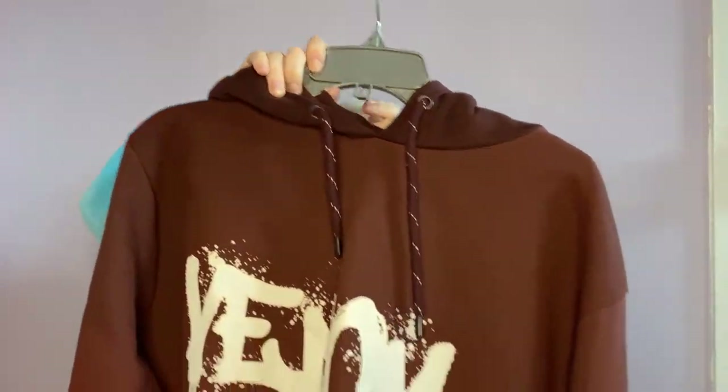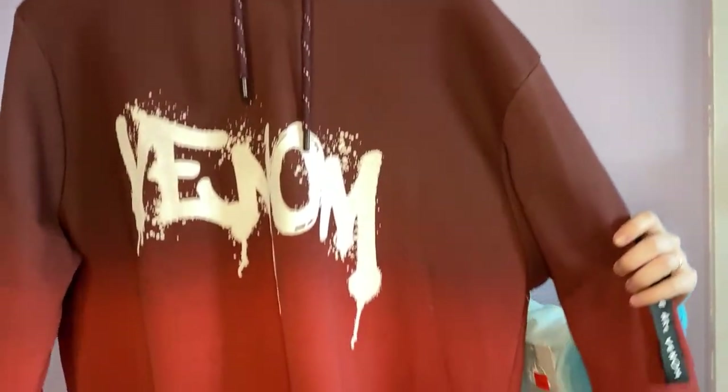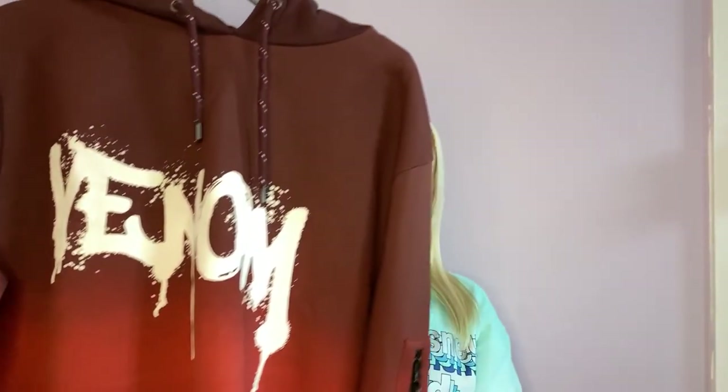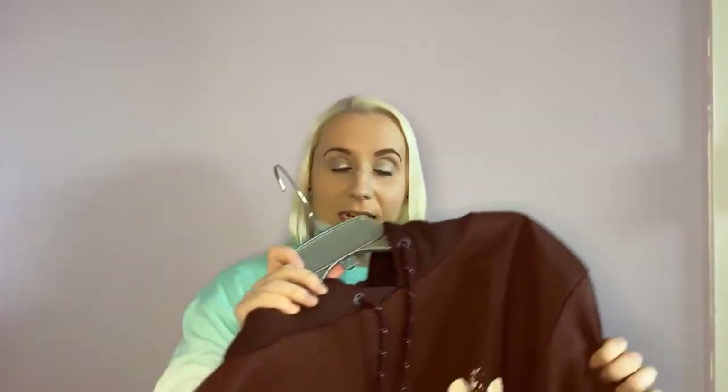My husband bought himself the Venom hoodie. It starts off almost like a brown colour and then kind of ombres down into a red. The original price was £35 and it was reduced to £17.49. He loves Marvel and he actually really enjoyed the Venom film, so when he saw this he thought, I'm going to get this hoodie.